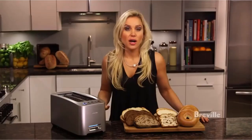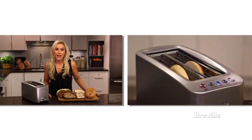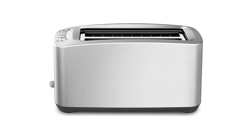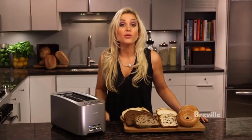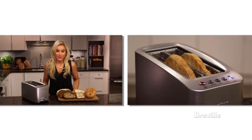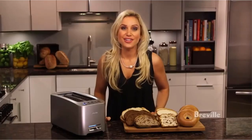Set your shade level on the slider, put in your bread, and allow the motorized lift to quietly lower it into the toaster. The LED lights indicate your toasting progress, and when it's done, the BTA 830 XL quietly raises your bread — no sudden popping up. If you don't like noise in the morning, there's an option to lower or entirely mute the sound.